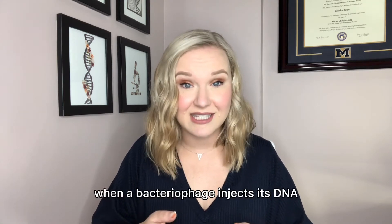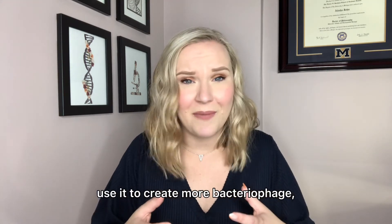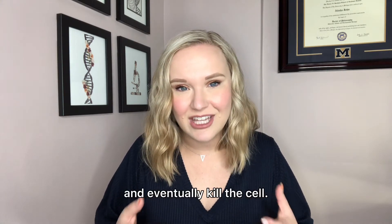Without CRISPR, when a bacteriophage injects its DNA into a bacterial cell, it will hijack the cell, use it to create more bacteriophage, and eventually kill the cell.